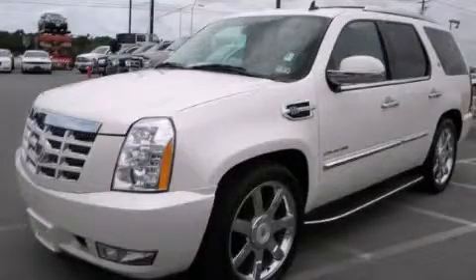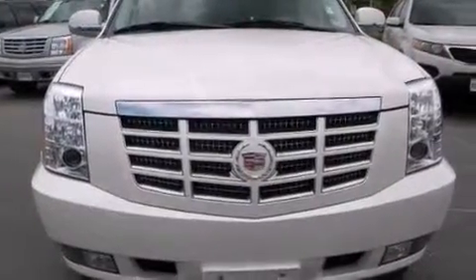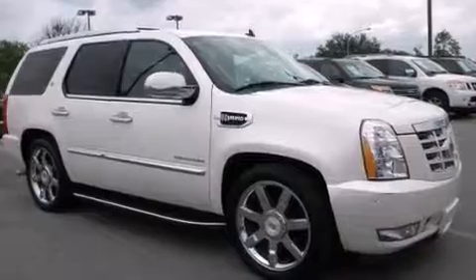This is a 2010 Cadillac Escalade Hybrid. A big SUV for big fun. It has a 6.0 liter 8-cylinder engine, an automatic transmission, and 4-wheel drive.